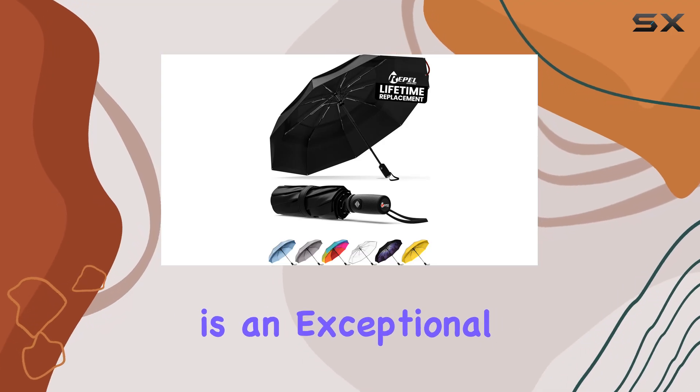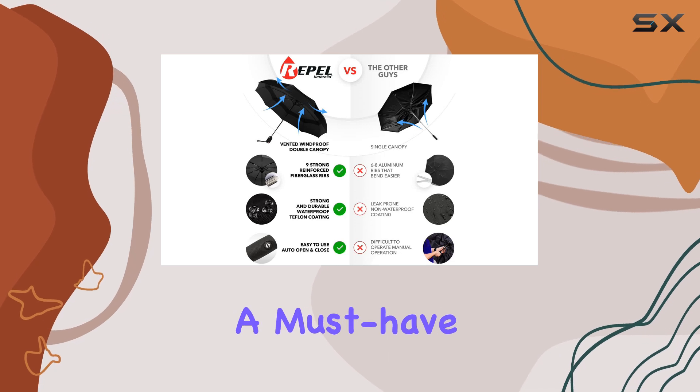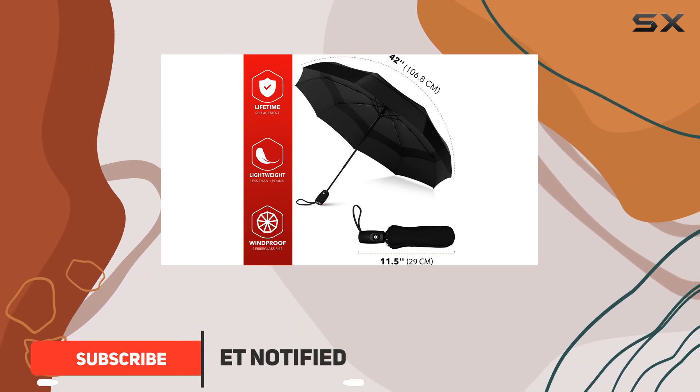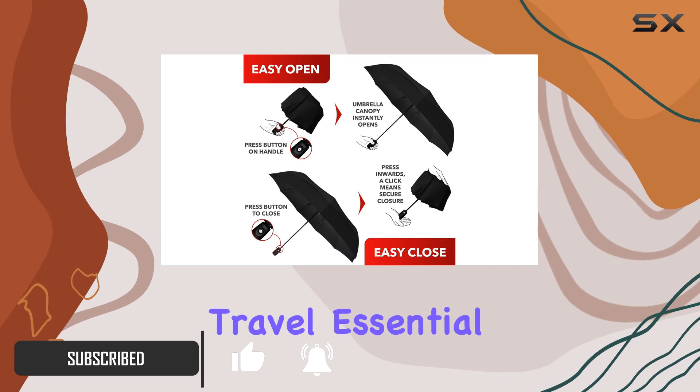The Repel Umbrella is an exceptional travel companion, offering a range of features that make it a must-have for any adventurer. With its high-quality construction, this umbrella ensures durability and reliability, perfect for those seeking a long-lasting travel essential.